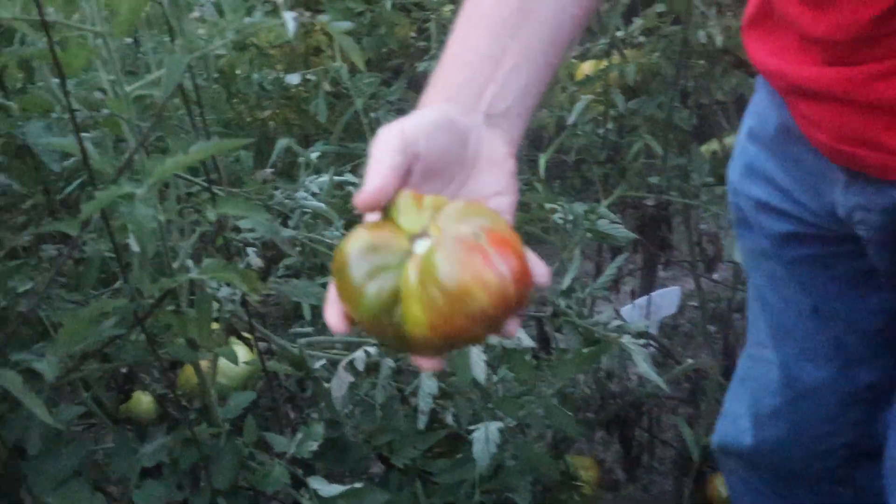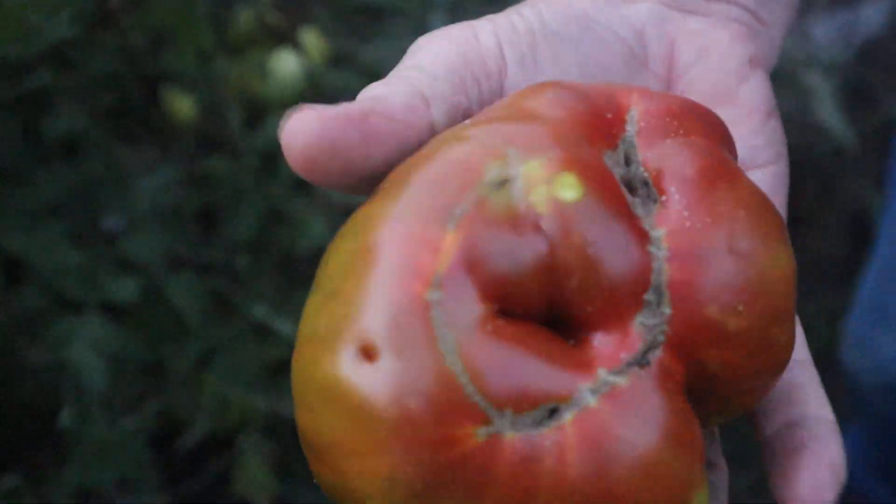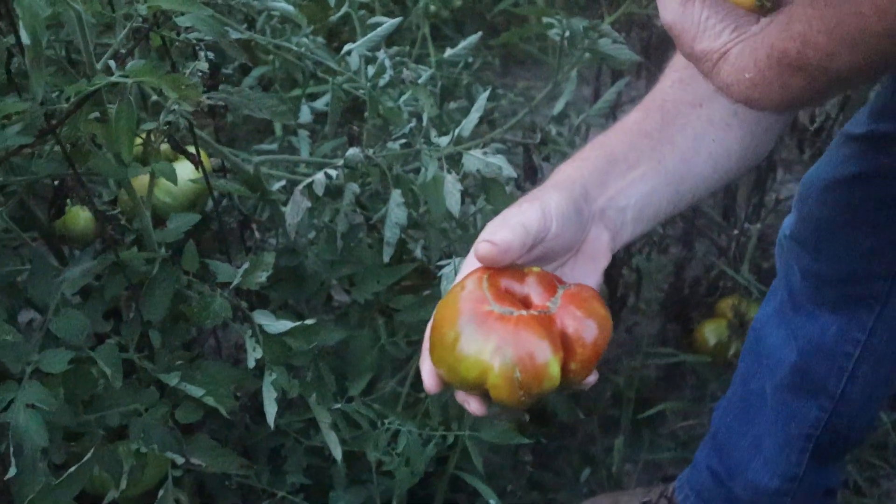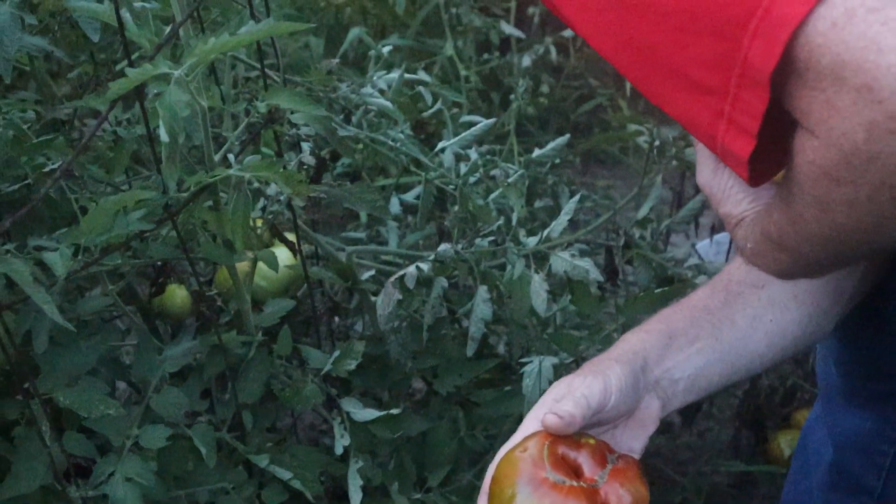It's got that look of the heirloom tomatoes. Yeah, it's a Chef's Choice Black.